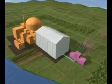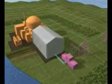The plant also includes a conventional island with a turbo generator set which produces electricity.